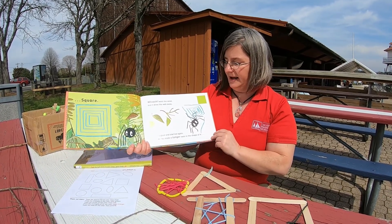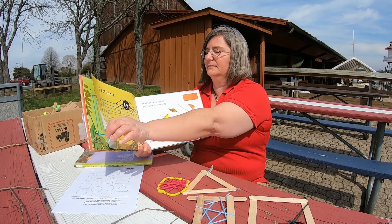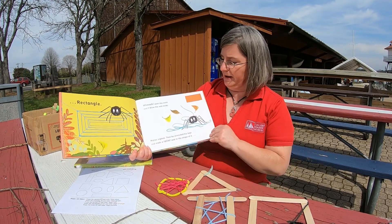This time, he made a longer web in the shape of a rectangle. Whoosh! Went the wind, and it blew the web away.